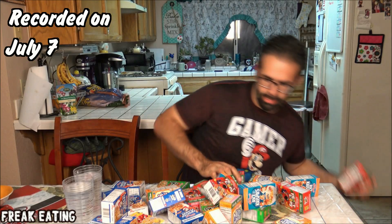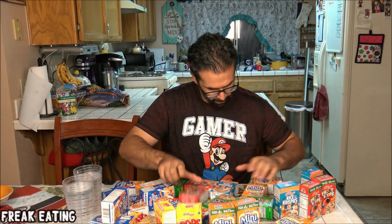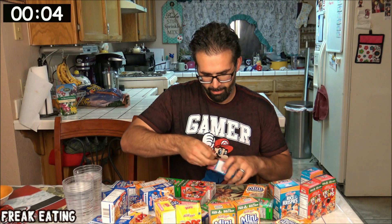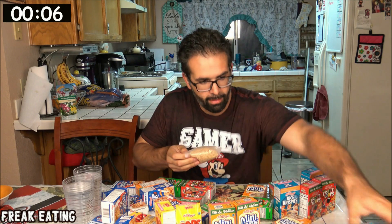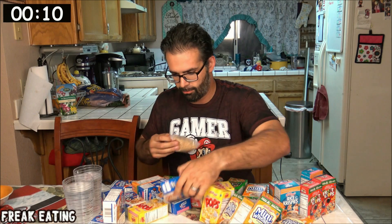That's a lot of damn cereal. All we got to do is pick 20 boxes and we're going to finish this first. I'm going to start with Rice Krispies, so I'm going to have to have a pile of boxes that count as my actual finished pile.